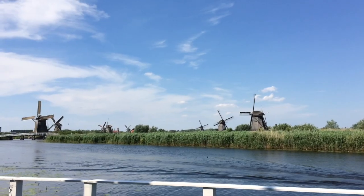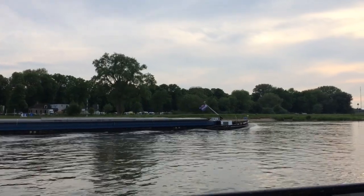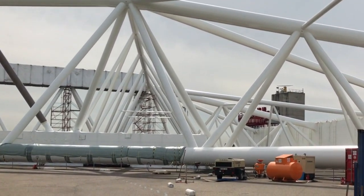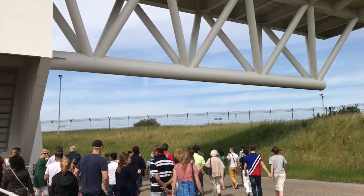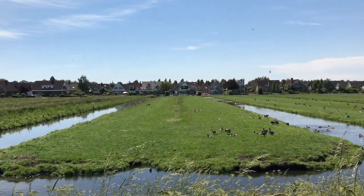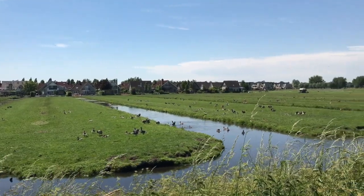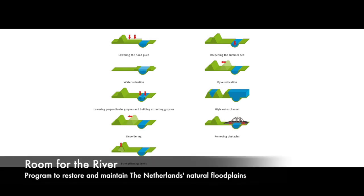Due to the Netherlands' history of flood defense and land reclamation, it only makes sense that they would have some things we could learn from in adapting to the changing climate. The storm surge barriers used to protect the Netherlands could also be modeled in other at-risk areas in order to protect cities and harbors. Additionally, there's the option of moving structures to lower-risk areas and building dikes and polders to make sure that when flooding does occur, it occurs in areas that are safe for populations — as exemplified in projects such as the Room for the River Program.